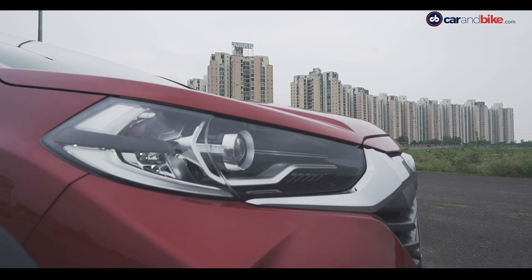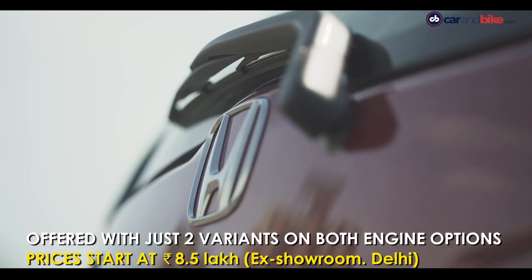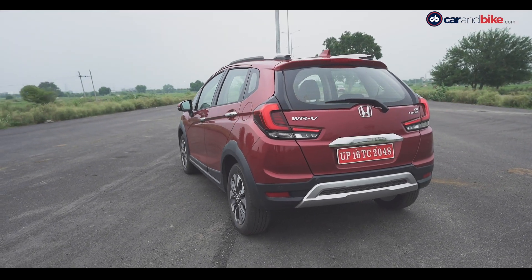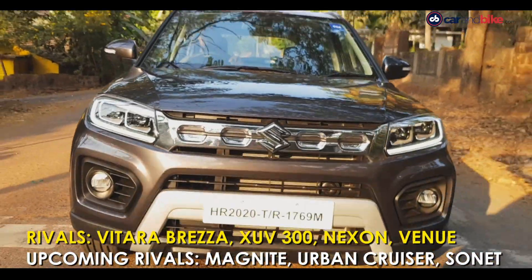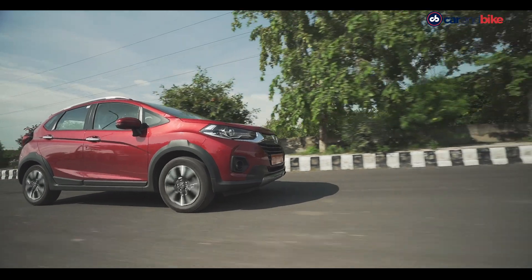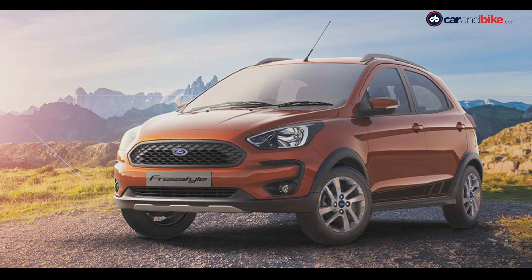The WR-V is offered in just two variants — SV and VX — in both petrol and diesel. Prices start at 8.5 lakh rupees for petrol and go up to 10.99 lakh rupees for the top-end diesel, making it comparable to many subcompact SUVs currently on sale. The top variant of Maruti Suzuki Vitara Brezza manual is priced at 9.98 lakh rupees, while the WR-V costs 9.69 lakh rupees. Ford EcoSport's top-end diesel is priced at 11.67 lakh rupees and the Hyundai Venue at 11.52 lakh rupees. However, the WR-V is much more expensive than its closest rival, the Ford Freestyle, which starts at 5.99 lakh rupees.